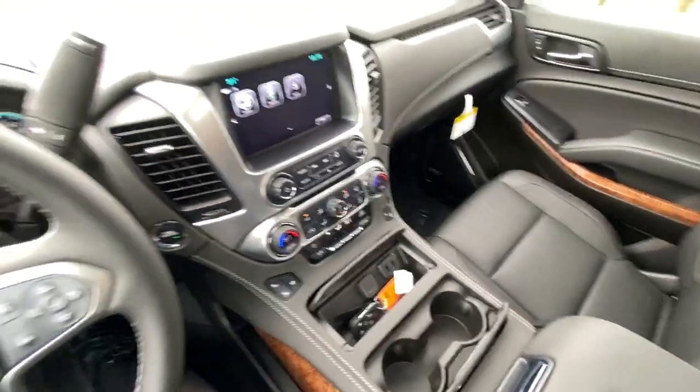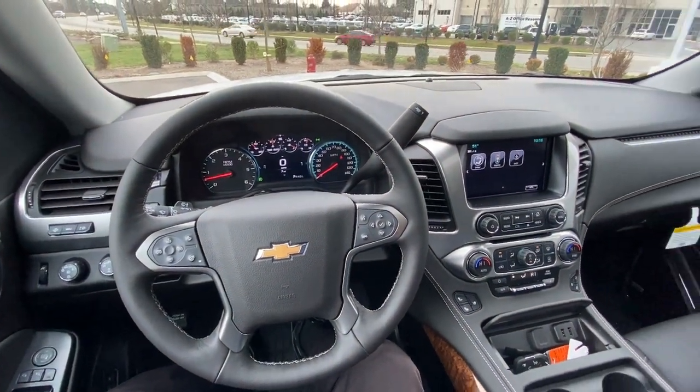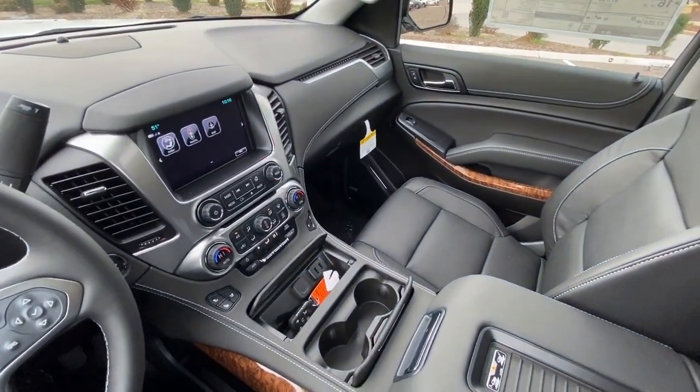This Suburban is equipped with the 6.2-liter V8 along with the 10-speed automatic transmission. Now we're going to go ahead and test it out.